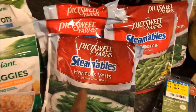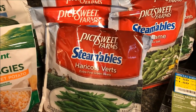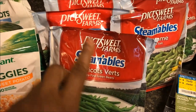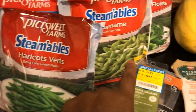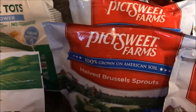Next I had the PictSweet Farms steamable veggies. They had two bags buy-one-get-one-free for $2.69, and I had a dollar off two, which made each bag 35 cents apiece. I got green beans, edamame, broccoli, and a couple bags of Brussels sprouts — that was a great deal.